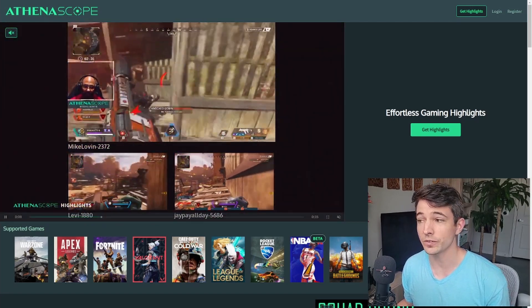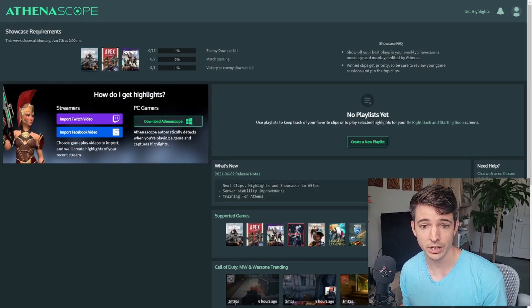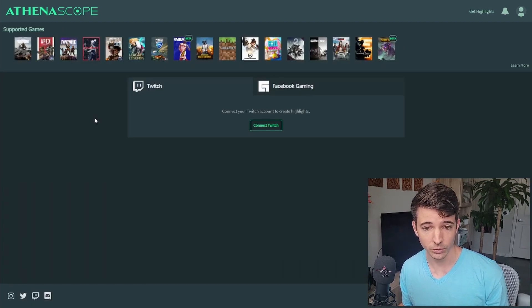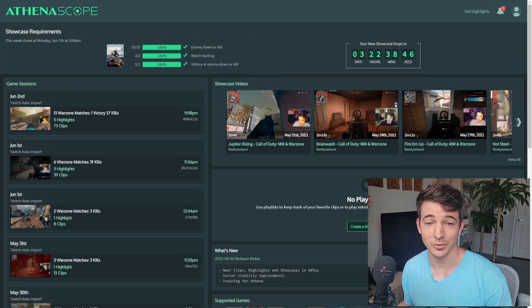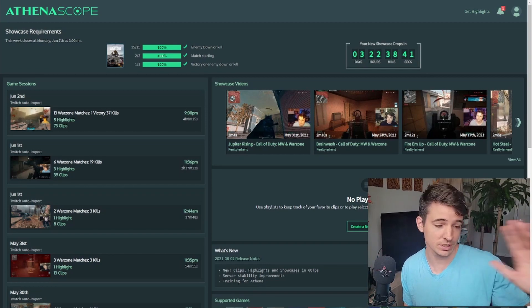First thing you want to do is go to the top right corner and hit register. From there, you're going to put in your email, your username and password, and create an account. Once your account is created, you're going to see a screen like this. Depending on where you do your streaming — it supports Facebook Gaming and Twitch — you're going to click whichever streaming service you use and then link up your Twitch or Facebook Gaming account. Once you have that account linked up, you're good to go. Whenever you go live, it'll send a signal over to AthenaScope to start looking for those highlights.